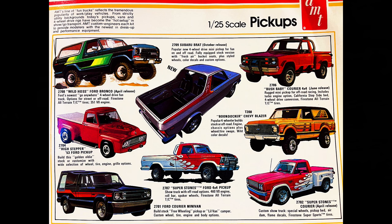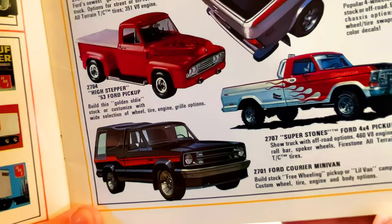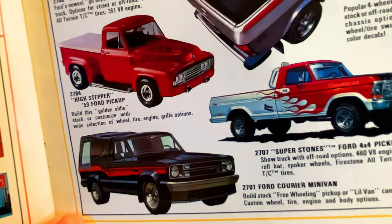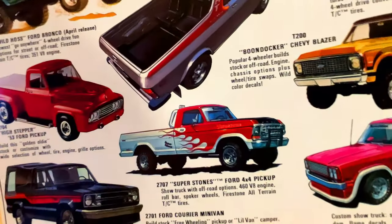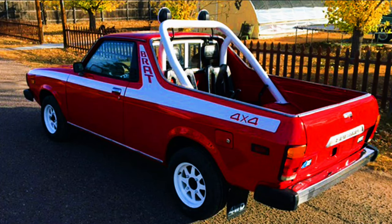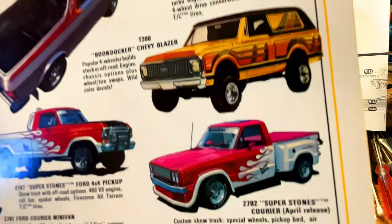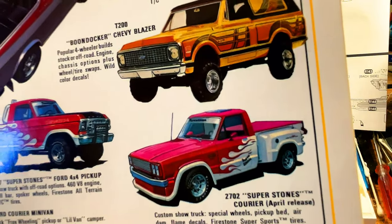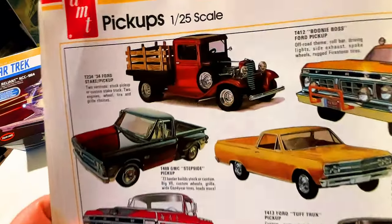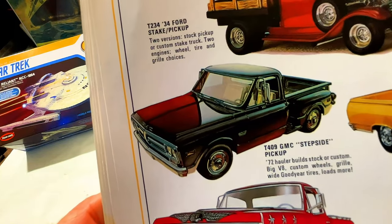Now we go into the scale pickup trucks. You can see the Bronco, the Ford pickup, Ford Courier minivan — kind of like the Ford Ranger maybe. I remember the Subaru Brat when it first came out because they had the seats in the back — of course they outlawed that now. We've got the Bush Baby, Chevy Blazer, and the Courier. Super Stones. We've got more trucks and pickups — I love the '34 Ford stake pickup, that's beautiful. We've got the step-side, the GMC step-side.